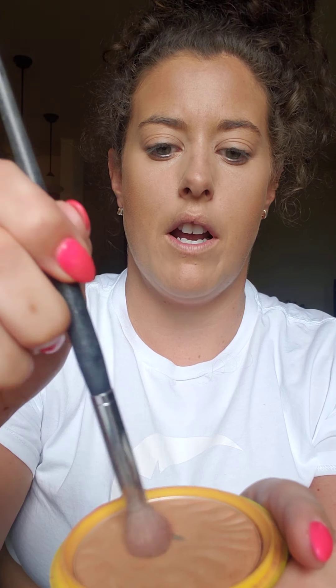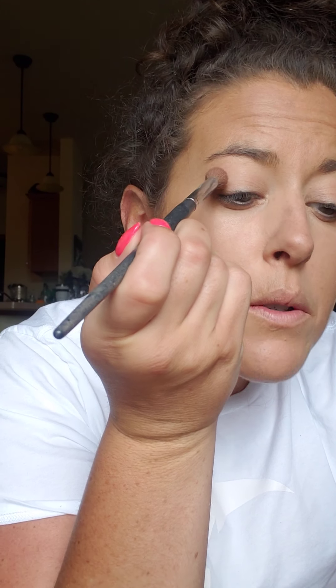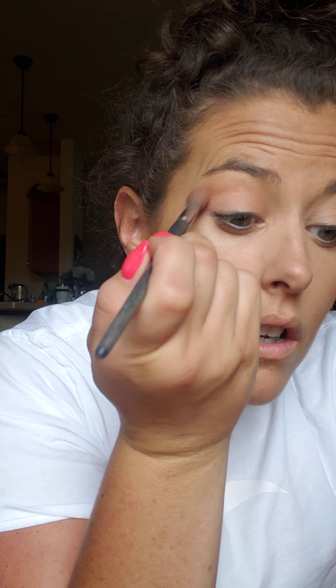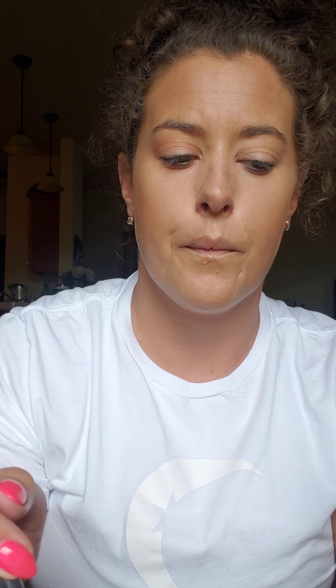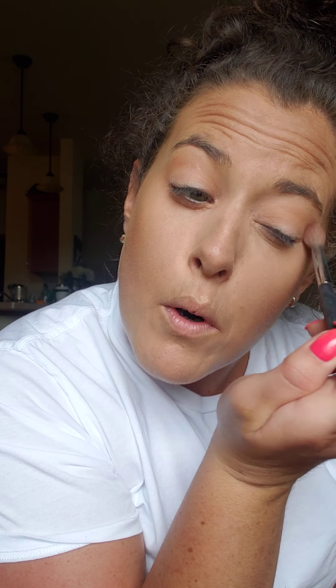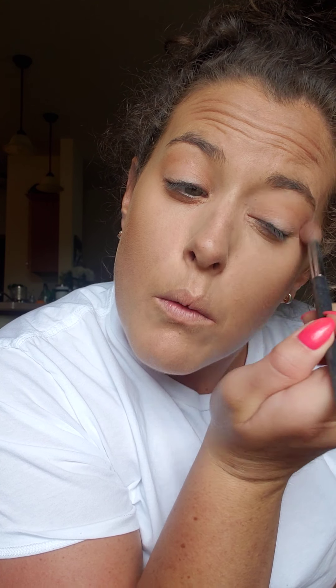I'm going to take the same bronzer and use my fluffy eyeshadow brush — just swirl it in the bronzer and run it back and forth in my crease. You don't have to do this, but I like the way it looks. It gives your eyes a little bit more dimension without doing a full eye look.